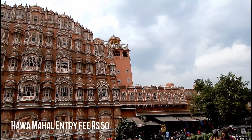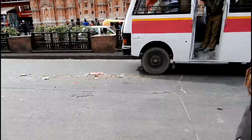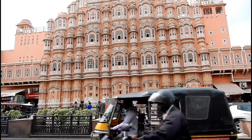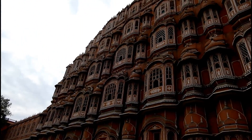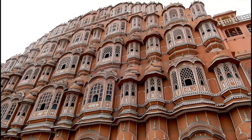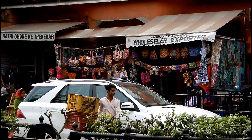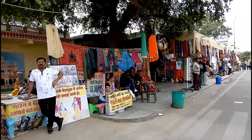The back portion of Hawa Mahal is very picturesque, so we just spent a few minutes here clicking some pictures of this beautiful place. Jaipur was not a part of our travel plans but since the train to Jaisalmer departs from Jaipur, we thought why not explore this beautiful place as much as possible in the time we had.